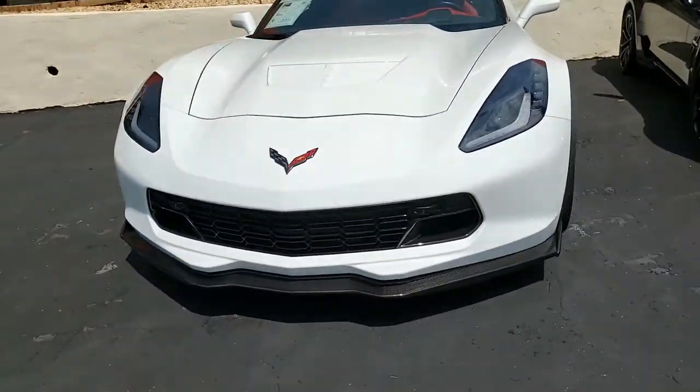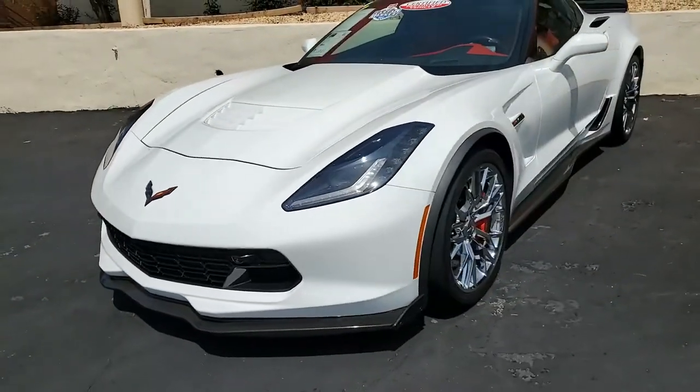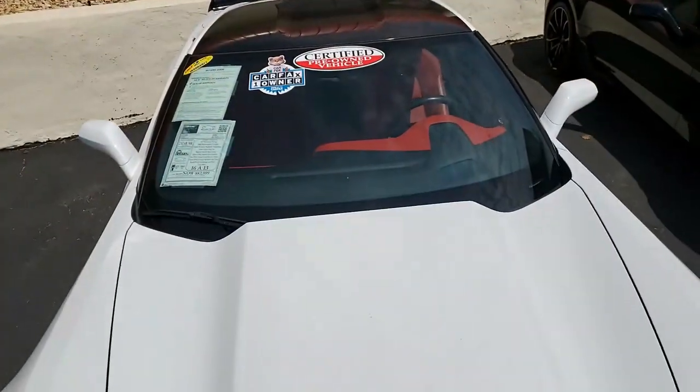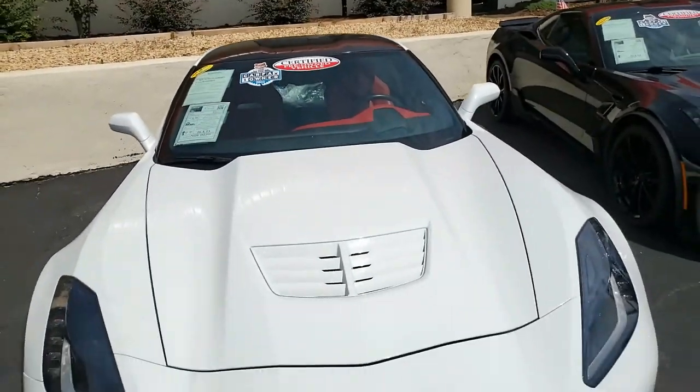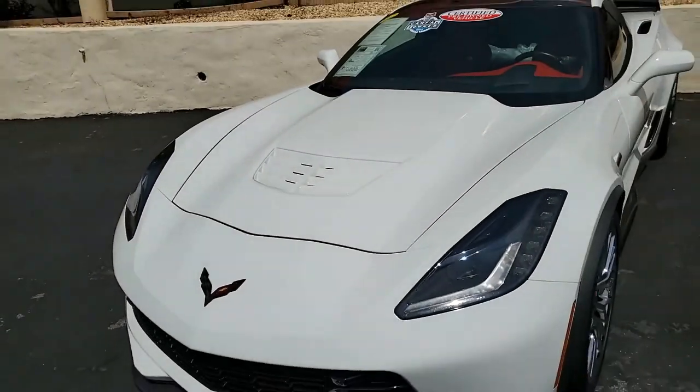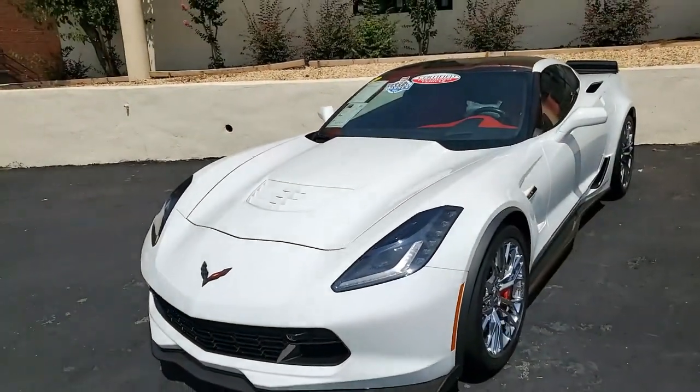This is a beautiful arctic white on the exterior, and to contrast with that, it has adrenaline red interior. It has visible carbon fiber top, and under the hood you'll find 680 horsepower, supercharged LT4 engine with 8-speed automatic paddle shift transmission.